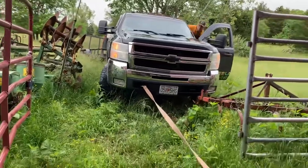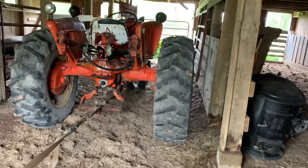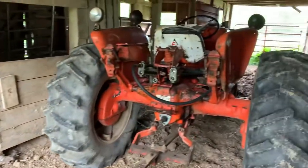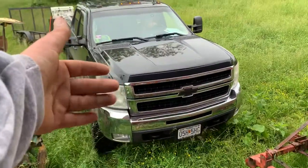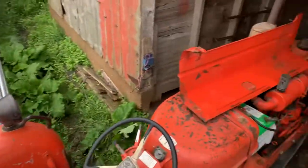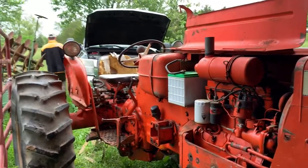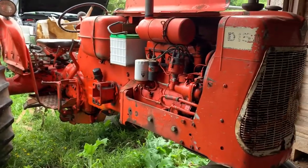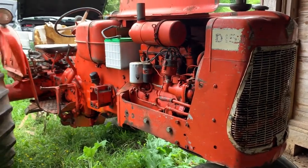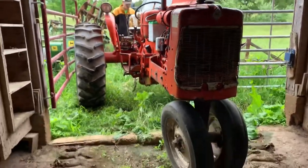Current situation — we're going to move some implements today, but the tractor won't start. We can't get in here to jump it so we're pulled out backward. Pop the hood — she's back alive. As you can tell, we got it really, really cleaned up, and it's getting ready for the restore job. I'm going to start restoring it here soon and I can't wait. My grandpa would be ecstatic.